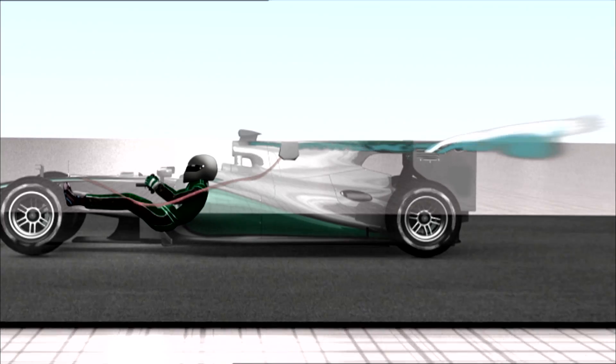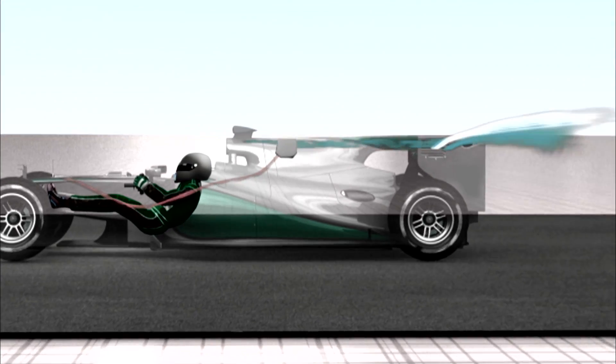An example of how powerful the aerodynamics are was the F-duct last year, where a tiny hole in the rear wing had such a huge effect and made us a couple of tenths per lap faster.